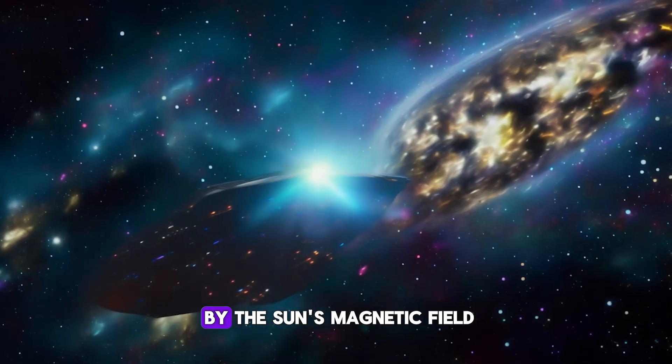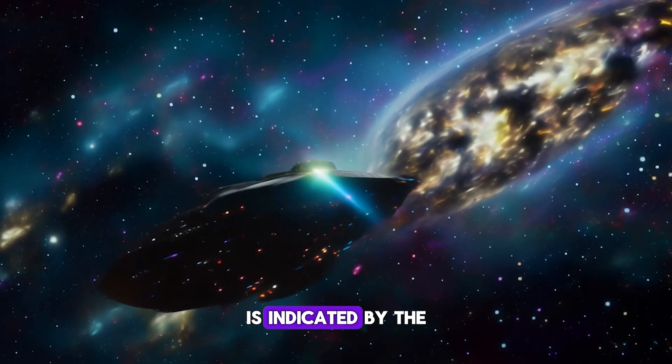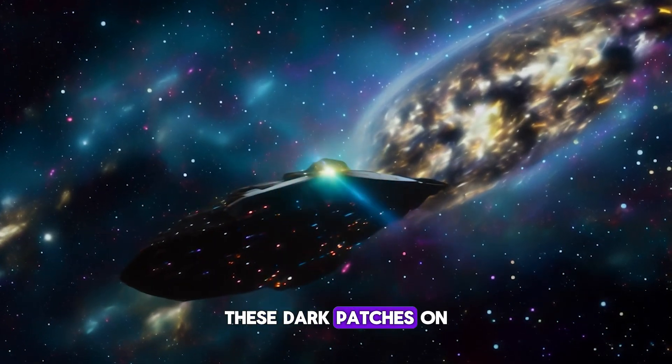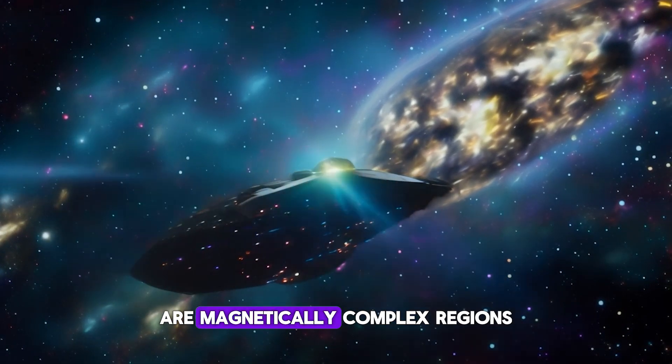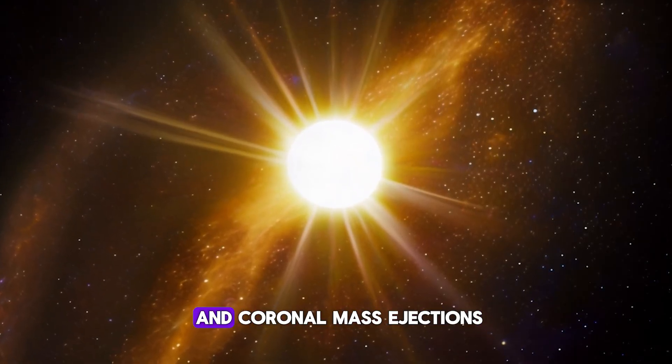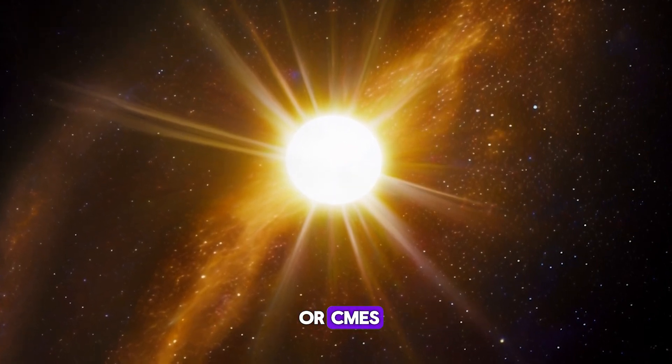The solar cycle, driven by the Sun's magnetic field, is indicated by the frequency and intensity of sunspots. These dark patches on the Sun's surface are magnetically complex regions that can spawn significant solar events, such as solar flares and coronal mass ejections, or CMEs.